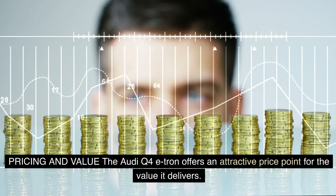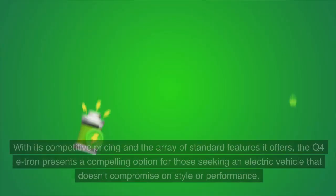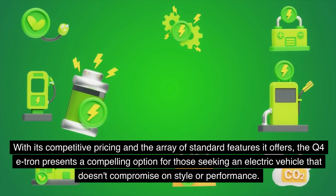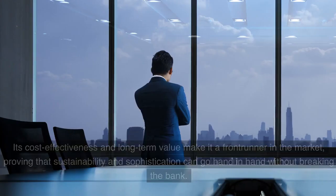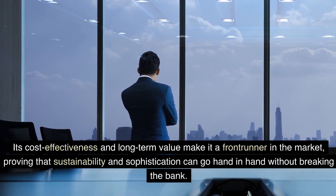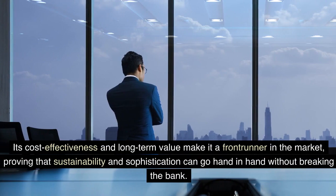Pricing and value. The Audi Q4 e-tron offers an attractive price point for the value it delivers. With its competitive pricing and the array of standard features it offers, the Q4 e-tron presents a compelling option for those seeking an electric vehicle that doesn't compromise on style or performance. Its cost-effectiveness and long-term value make it a front-runner in the market, proving that sustainability and sophistication can go hand-in-hand without breaking the bank.